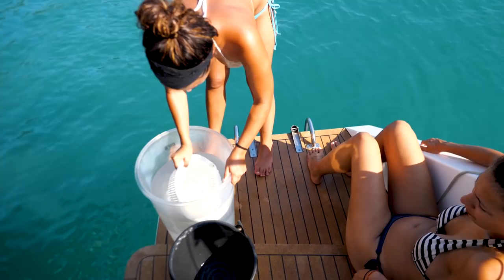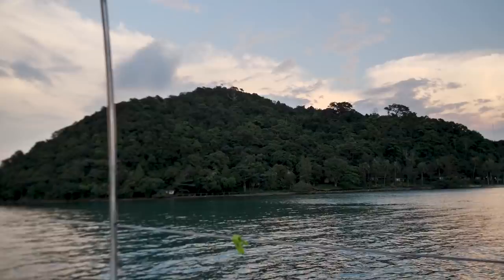In this episode of Sailing Doodles, we get boarded while at sea, the girls play with some jellyfish, and I crash my drone in a beautiful paradise.